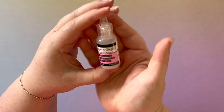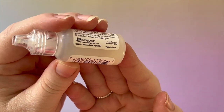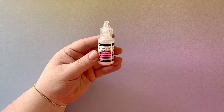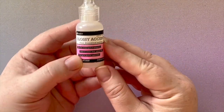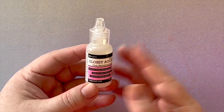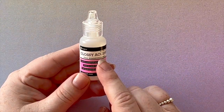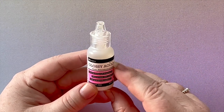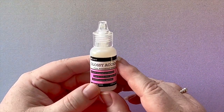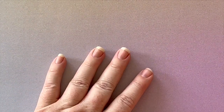Number four is the Ranger Glossy Accents — as you can see I've used quite a bit of it. It adds a glossy layer over anything. I really like to use it on eyeballs or anything that should look like glass. It goes on a bit milky but dries completely clear, giving such a lovely accent to your pages. I have just been using it a lot.